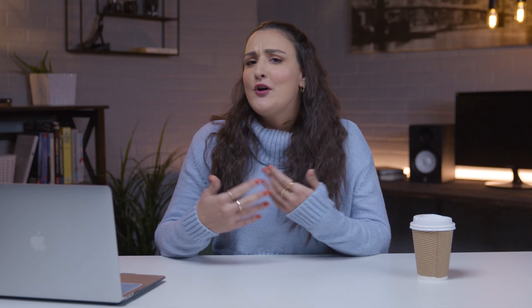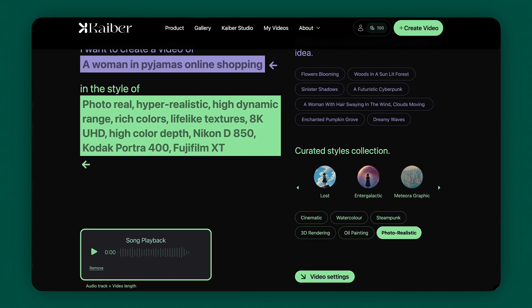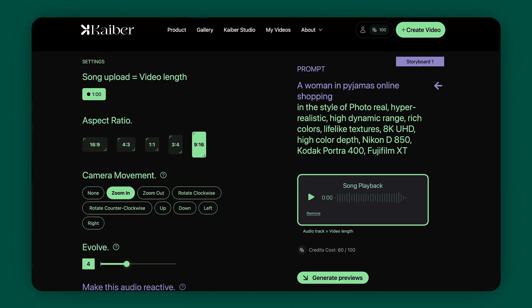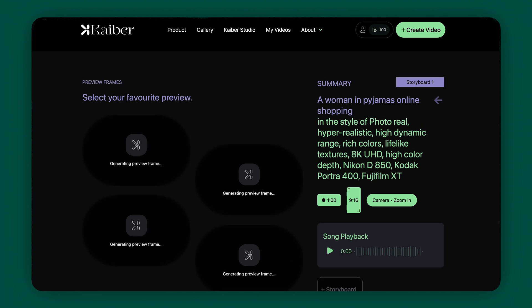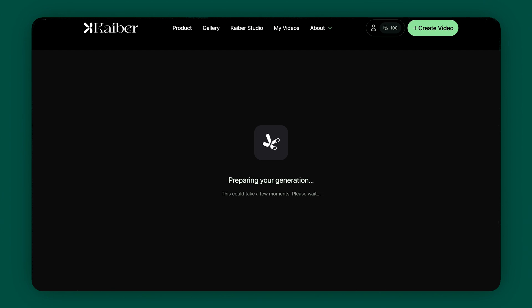Let's dive right in with tool number one, Kyber.ai. Have you ever looked at an image and thought, this would be epic as a video? Kyber is nothing short of revolutionary for breathing some life into your images. Whether you have a specific idea in mind or an image on hand that you want to animate, Kyber is here to transform it. You simply enter a prompt or upload your chosen image, and in moments, Kyber.ai will turn that static image into a dynamic video.